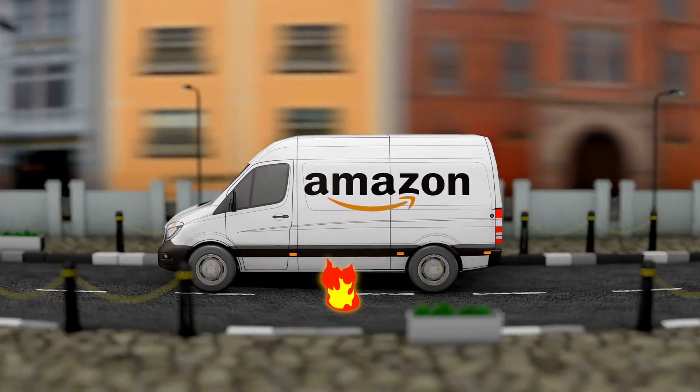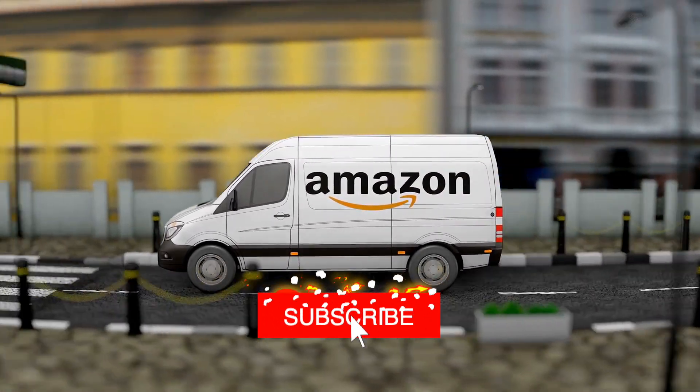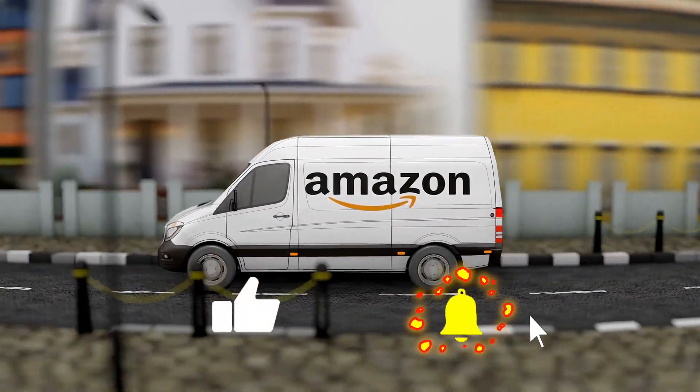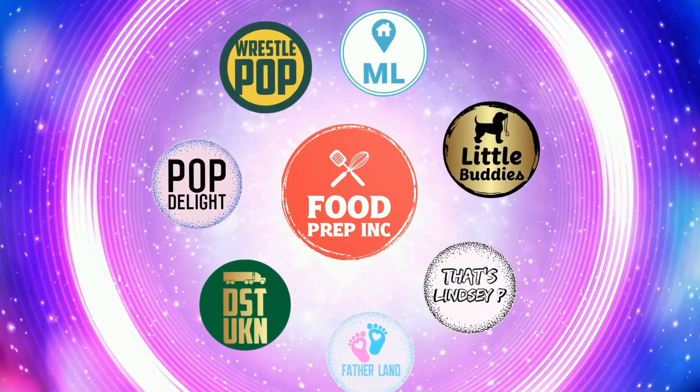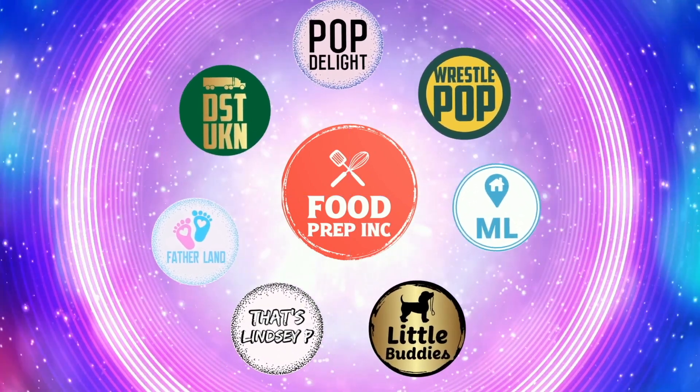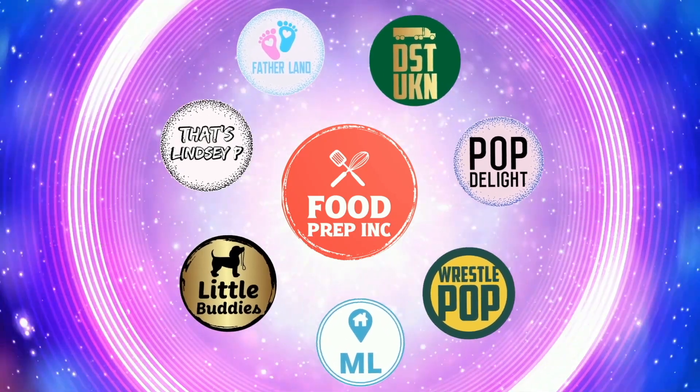So to sum it up: thumbs up, thumbs up! If you buy from Amazon, use our Amazon link — even 10 to 50 cents helps us continue to review things. Check out our other channel Food Prep Inc, and don't forget to like and subscribe.